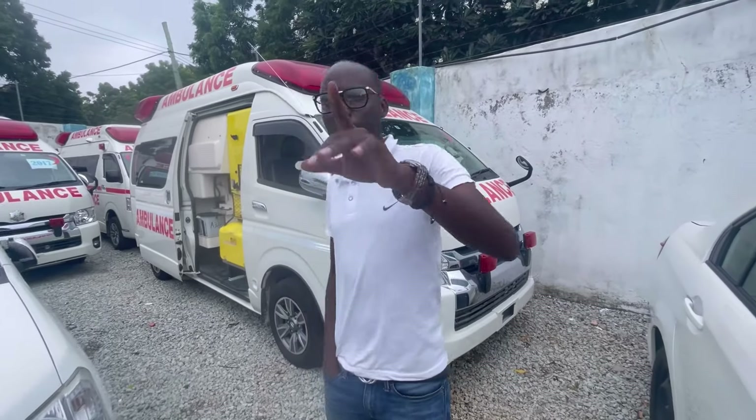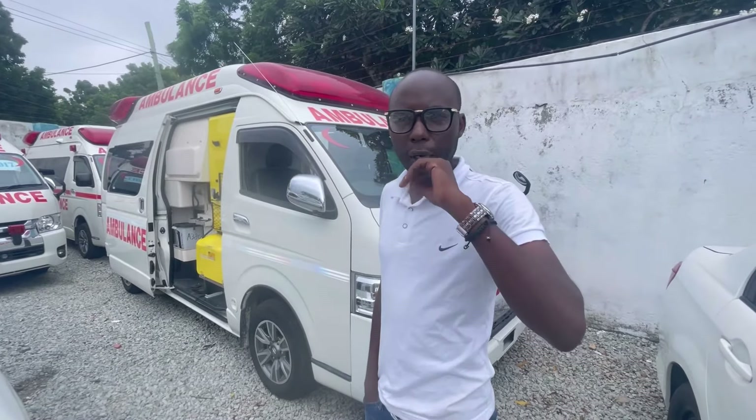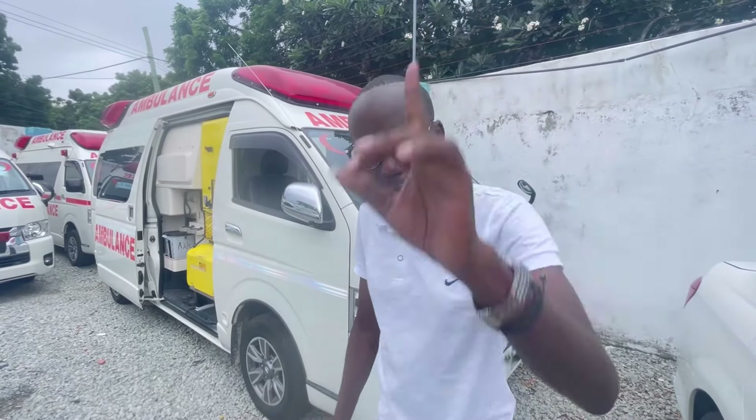Hello everyone! If you've opened a hospital, a clinic, or a dispensary, I've seen on the comment section you guys asking for a full kit ambulance. Today I want to show you a full full kit ambulance — look at this!